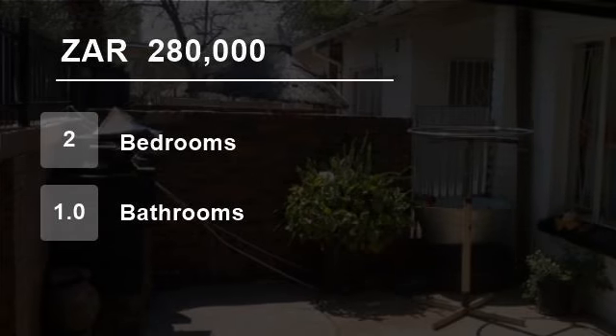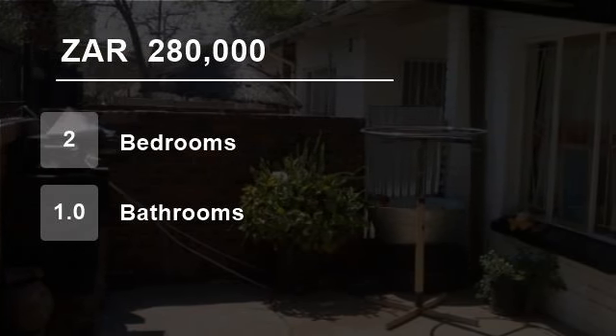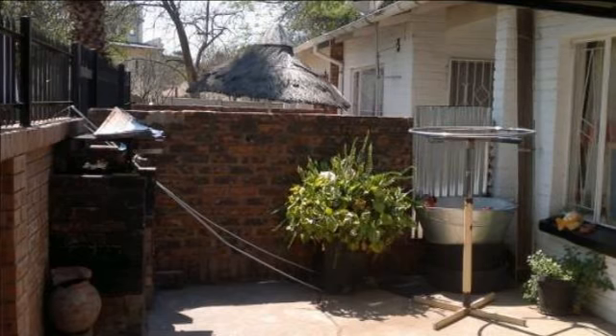Welcome to this two-bedroom house for sale in Bila Bila, South Africa, for R280,000.